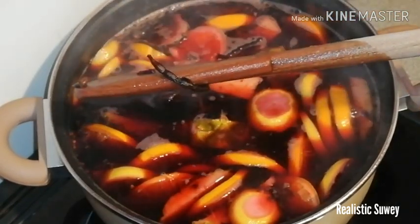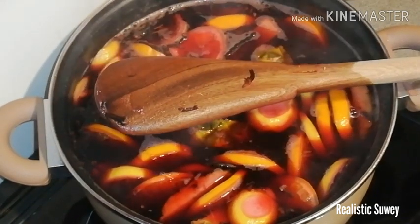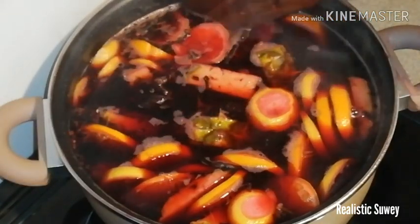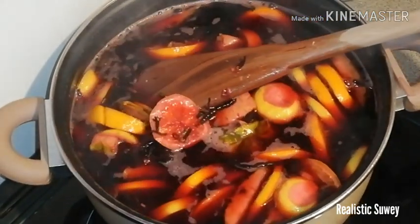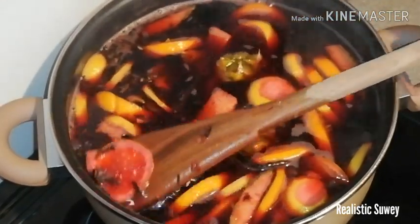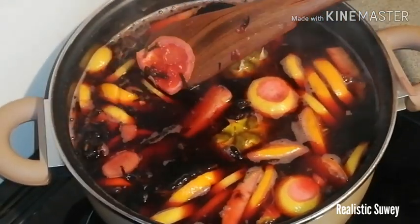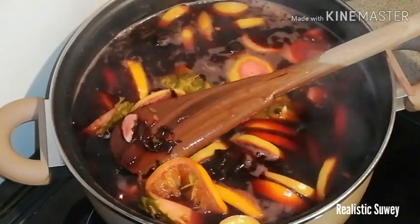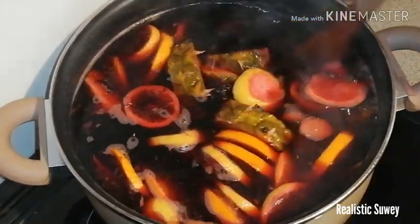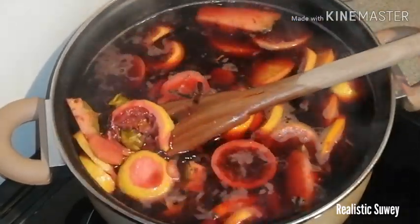If you have difficulty in urination and you drink this for three days, believe me, your urine will flow normally. If you are dealing with prostate cancer, diabetes, high blood pressure — this can help. And if you want to lose weight, this is also number one. It can help you lose weight.